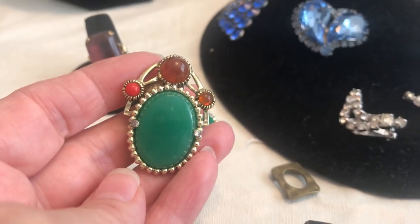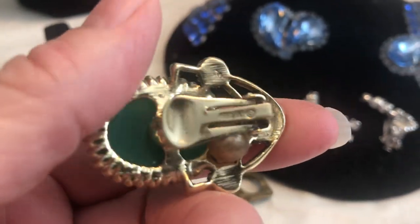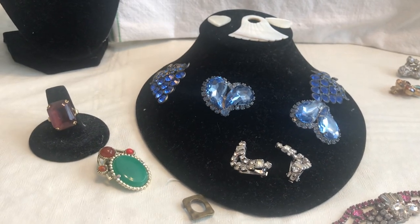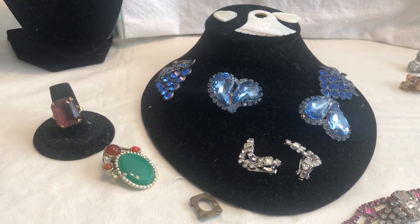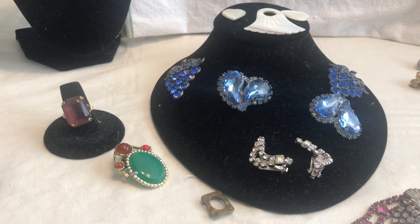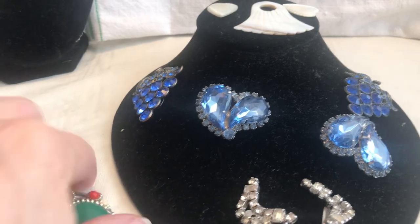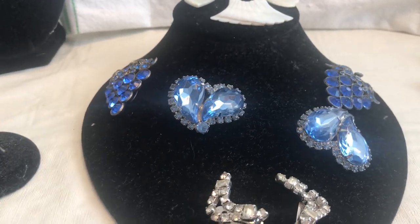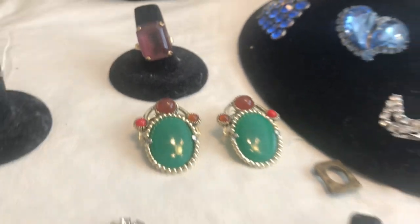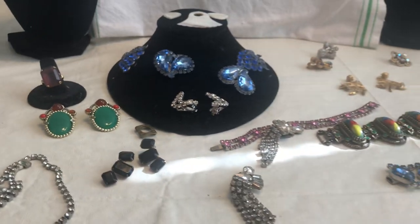Oh, I missed this one — pretty little clip-on earrings. Wait a minute — oh my — Selene! Boy, that's hard to see. Selene. I don't know what that is; I don't remember that brand. But there they are, and I think that's it!